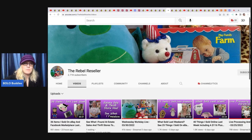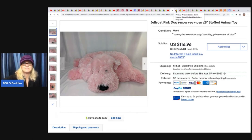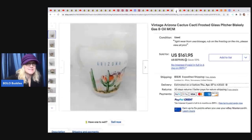The next item comes from the Rebel Reseller — she is our plush expert of the featured members. She loves plush, but she's also very good at hard goods and toys, so be sure to check her out. The first item she sold is this Jellycat pink dog — it's a big one, 28 inches. It's a stuffed animal she got at the Goodwill Bins, so she probably had about five bucks or less in it, and she sold it for $116.96 plus shipping. The next item she sold is this vintage Arizona cactus frosted glass pitcher — she sold it for $161.95 plus shipping and got it at an estate sale for $12.